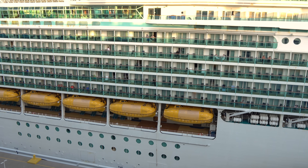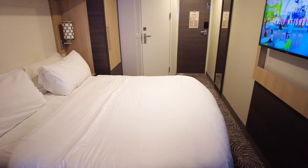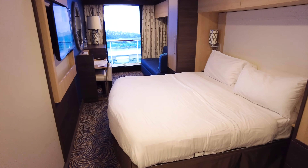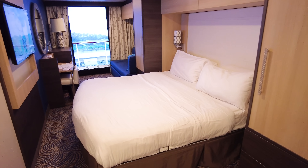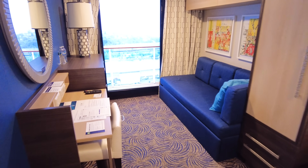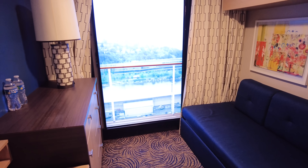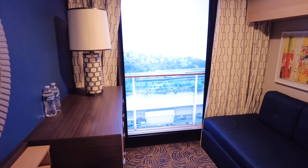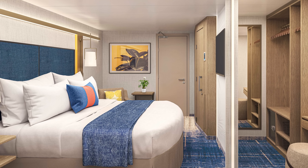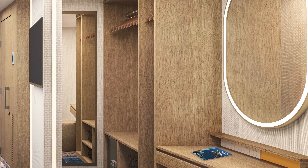There are some standout inside cabin options worth knowing about. The virtual balcony room is a fun upgrade — it features an 80-inch LED television that provides live HD views from outside the cruise ship right into your cabin, though it's more of an upgraded inside room than a true replacement for a balcony. On Icon of the Seas, there's also a new interior plus room that doesn't compromise on space, coming in at 157 square feet with much more storage space.